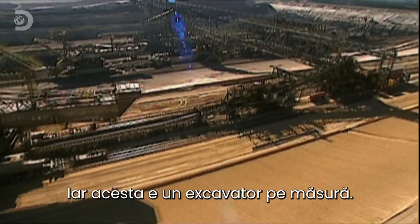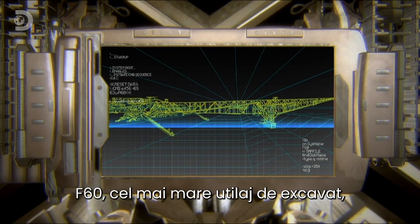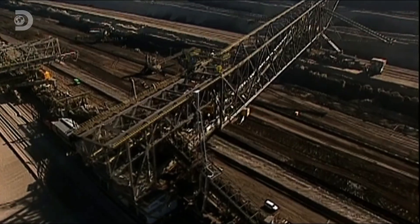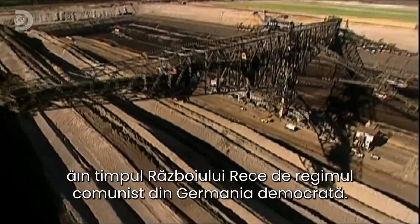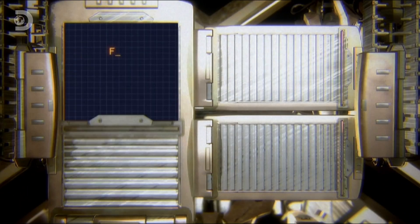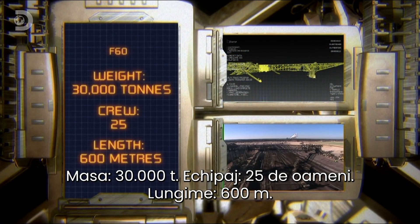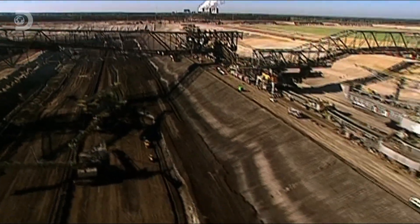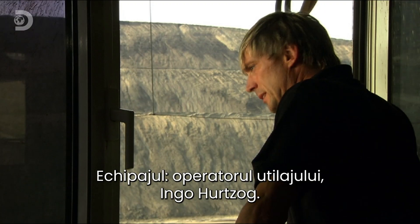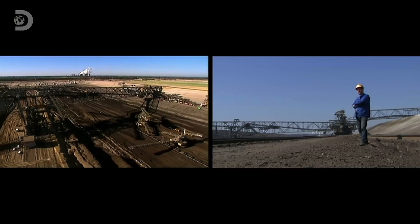Before the diggers can mine a cubic meter of coal, a hundred cubic meters of earth must be removed. This is earth excavation on a scale that defies the imagination — and this is an excavator to match. The F-60: the world's largest moving machine, purpose-built for this job at the height of the Cold War by East Germany's communist regime. Weight: 30,000 tons. Crew: 25. Length: 600 metres. Crew includes driver Ingo Herzog and foreman Thomas Bukac.